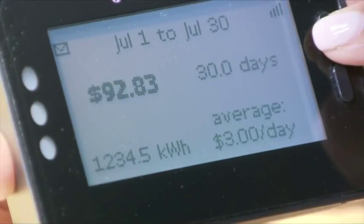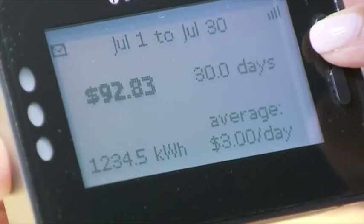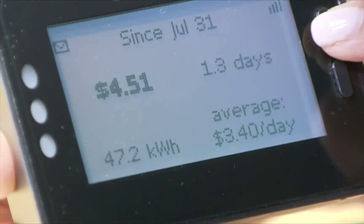These home energy monitors will be available to BC Hydro customers who live in detached or semi-detached homes with a smart meter.